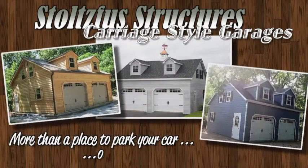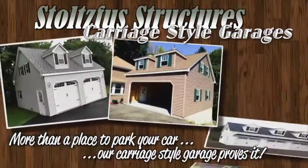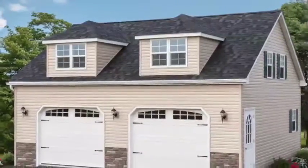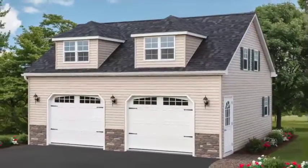There's no doubt that a garage can be much more than just a place to keep your car. And a carriage-style garage from Stoltzfus Structures proves that point very well. From the charming dormer windows to the useful space inside, these garages will enhance any property.